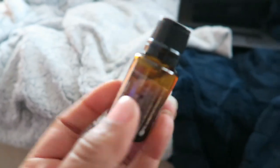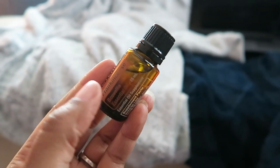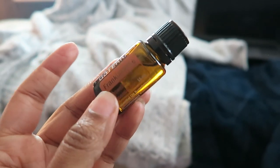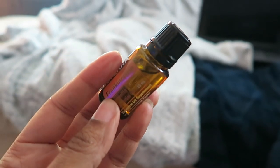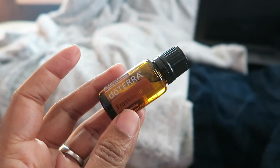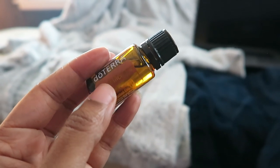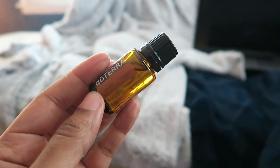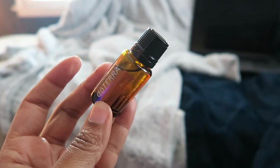Next up I have frankincense. I actually got this in the welcome kit when I first started using oils — it was a smaller 5ml bottle, and I used it until it was gone without really having a rhyme or reason for how to use it. It is a pricier oil, but when I placed my last order it was part of the incentive for that month, so I got this 15ml bottle for free.